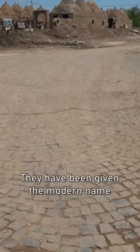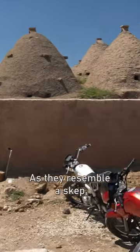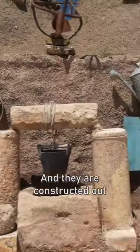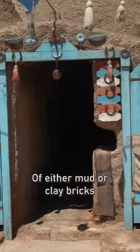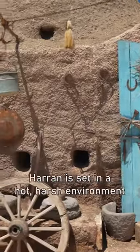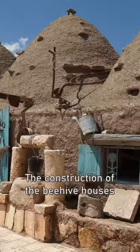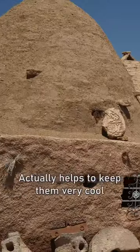They have been given the modern name of beehive houses as they resemble a skep, or an upturned basket beehive, and they are constructed out of either mud or clay bricks as well as straw. Haran is set in a hot, harsh environment, and the construction of the beehive houses actually helps to keep them very cool.